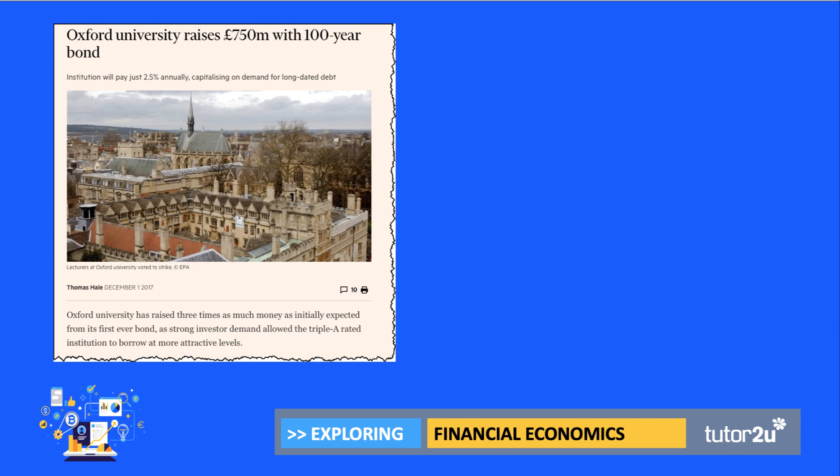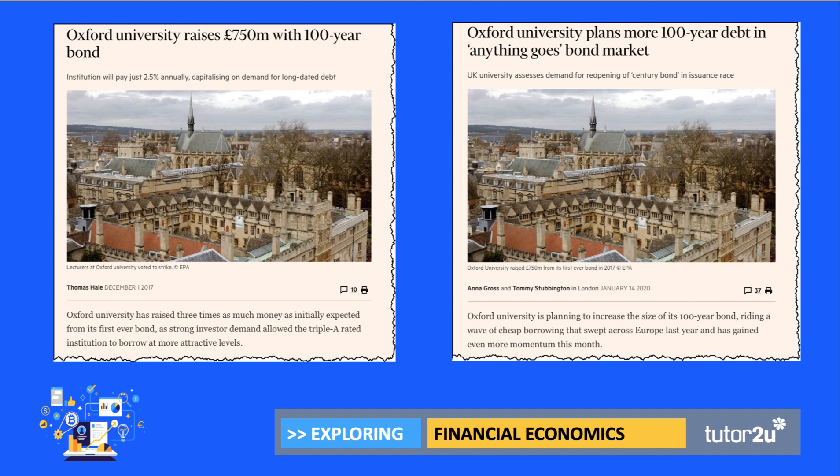Here's a really good example from back in 2017. Oxford University went to the bond market and raised a lot of money — £750 million with a 100-year bond, and they only paid 2.5% interest, suggesting this was a good, safe, secure bet for investors. Just recently, an article from the FT in January 2020 said they were planning to go back to the bond markets, as with interest rates falling on debt, Oxford may perhaps be raising more money.